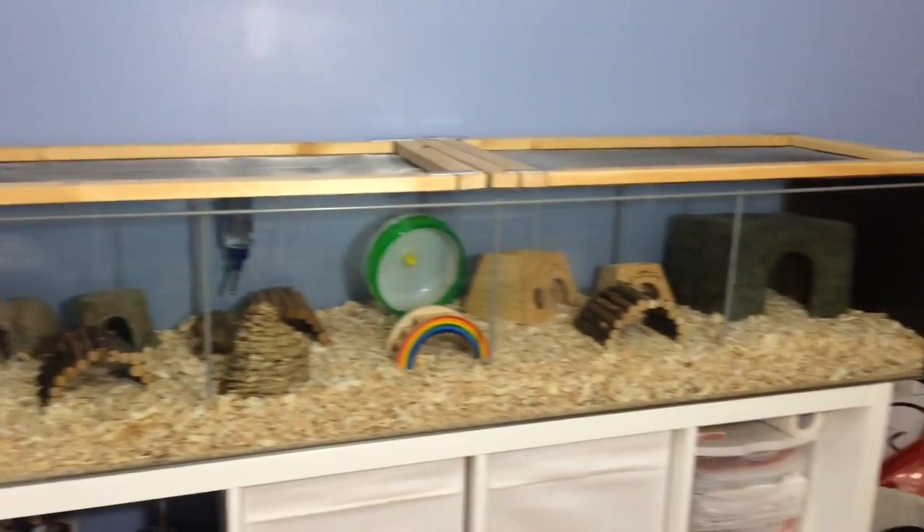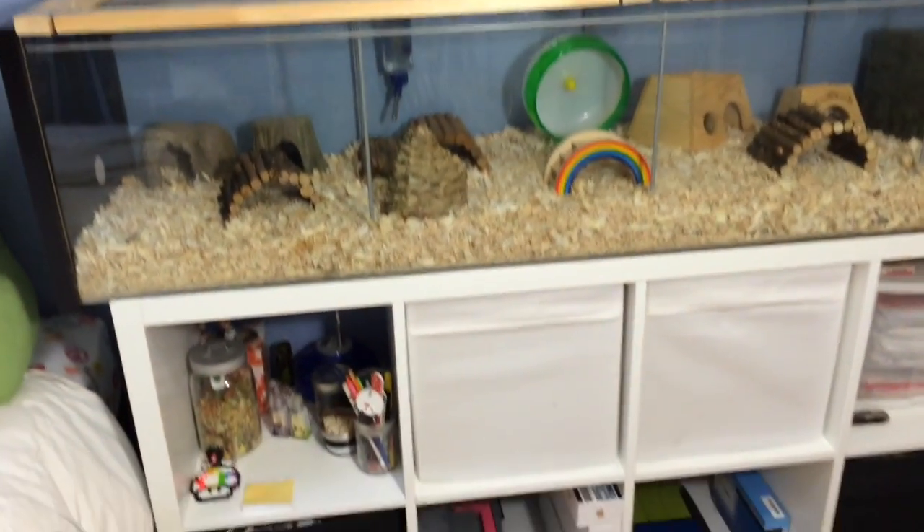Hey guys, it's Jamie, and in today's video I'm going to be showing you all of my hamster supplies.